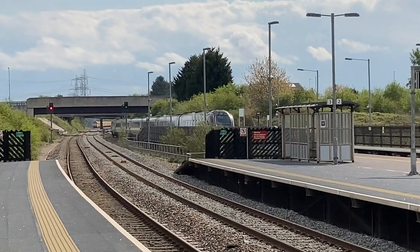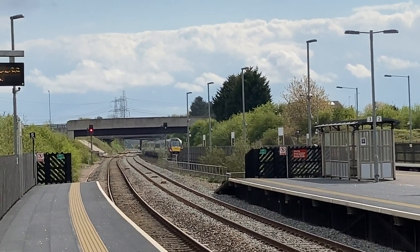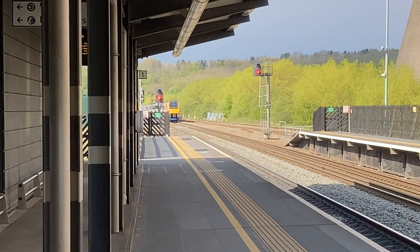Since the station opened, there were two separate bus services between the station and the airport, but both have since been withdrawn.